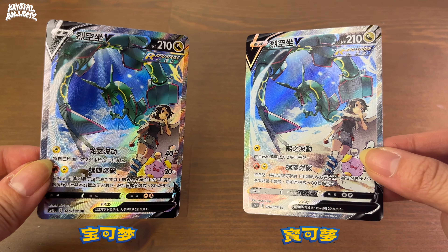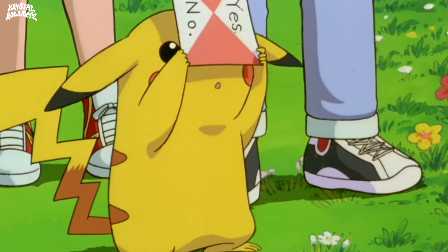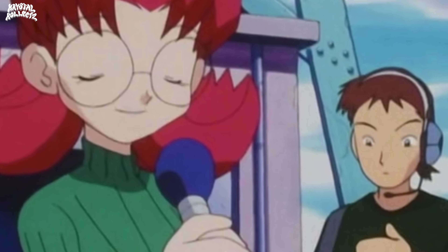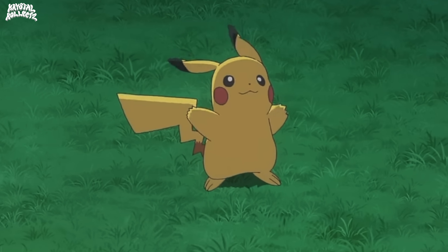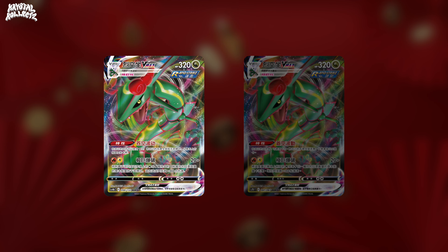Traditional and simplified Chinese. In a nutshell, the text of one is simpler than the other. You don't need to be able to read Chinese to know the differences. Trust me. And that's why I'm making this video, so you can hopefully feel more confident or even be a master at distinguishing between traditional and simplified Chinese Pokémon cards.